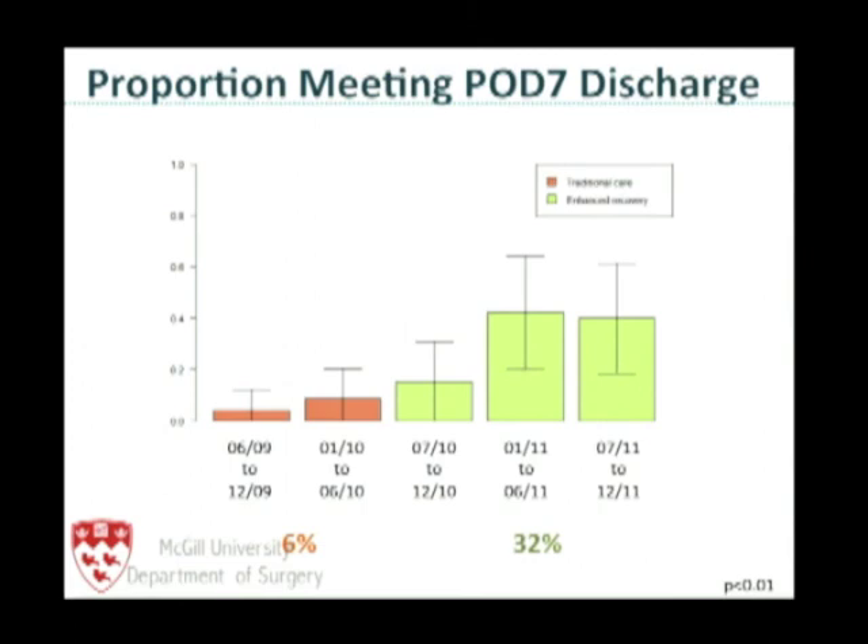As we adopted the pathway, we got better at it — our nurses got better at it, and patients understood a little bit more. In the latter phases of the study, we see a higher rate of patients reaching postoperative day seven discharge.